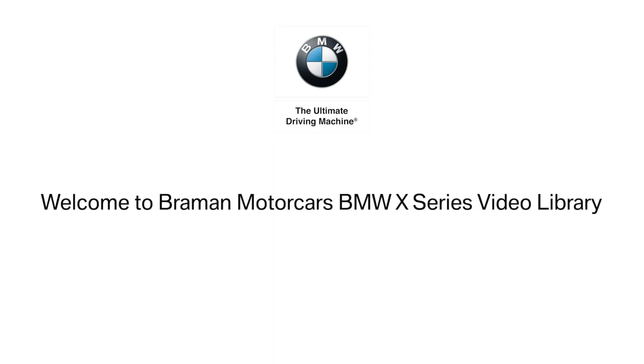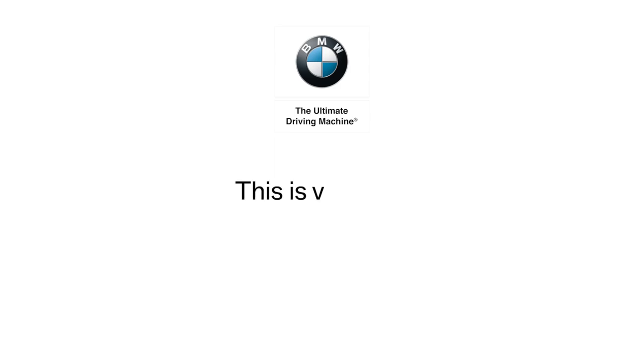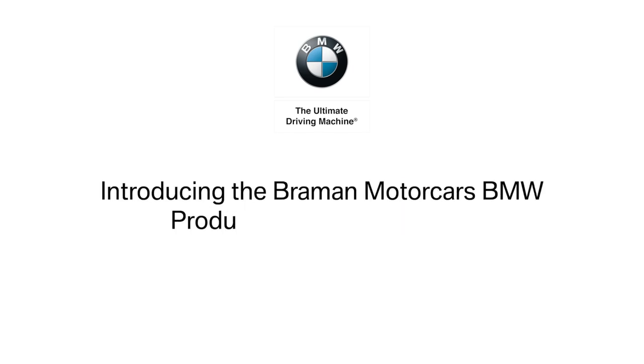Welcome to our Bremen Motorcars BMW X Series Library. This is video number three, the BMW X2, introducing Bremen Motorcars BMW Product Genius, Joel Chong.